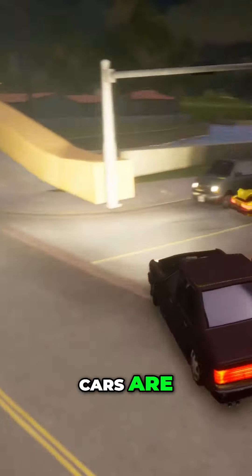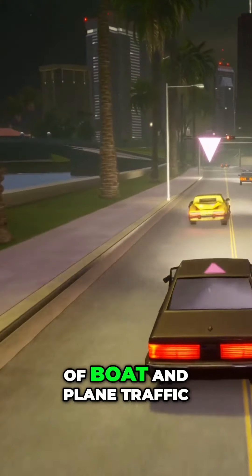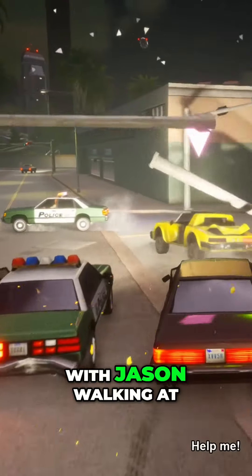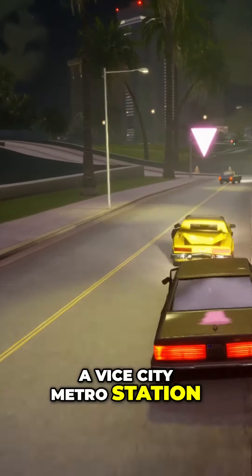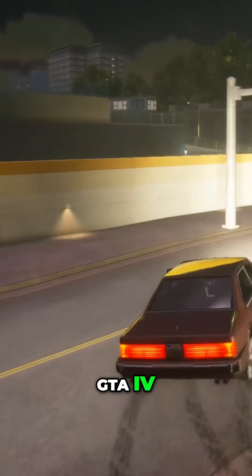As for ways to get around the map, cars are of course a given. And in the trailer, we saw a ton of boat and plane traffic. There's also a clip with Jason walking at a Vice City metro station, so travel by train might return as a main feature since it was very handy in GTA 4.